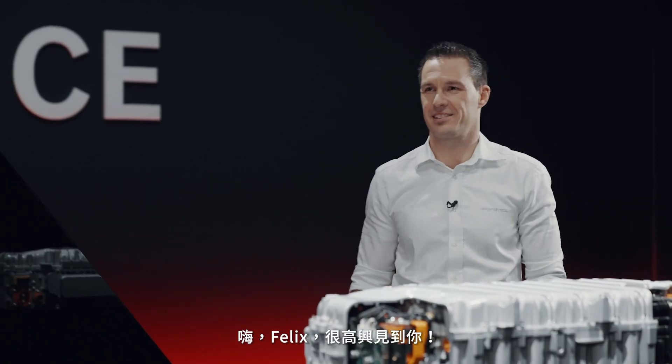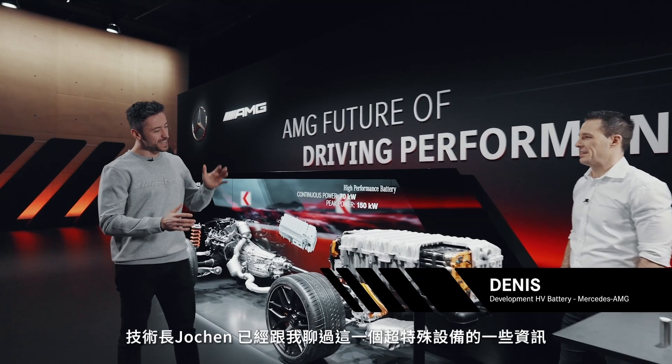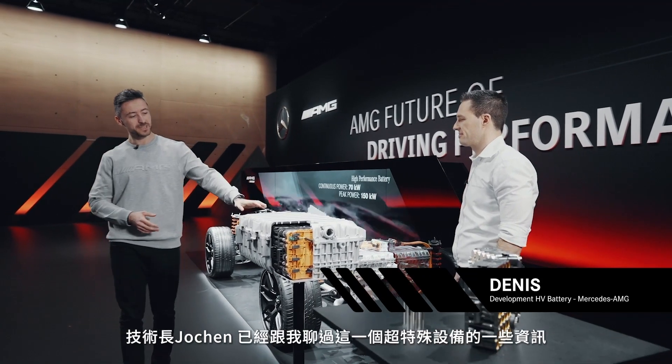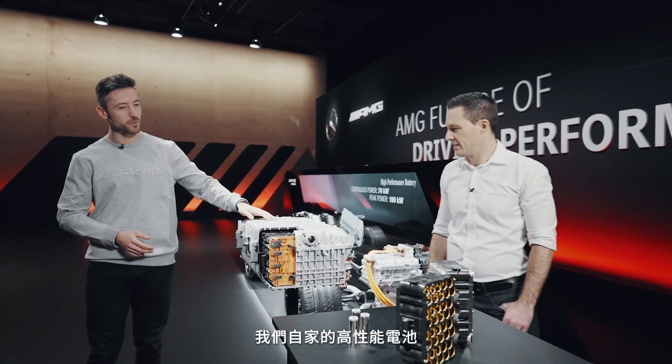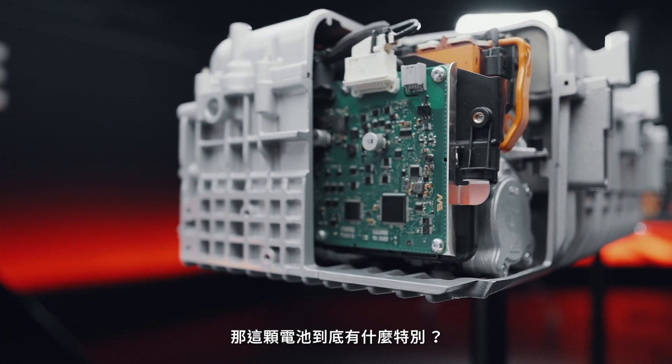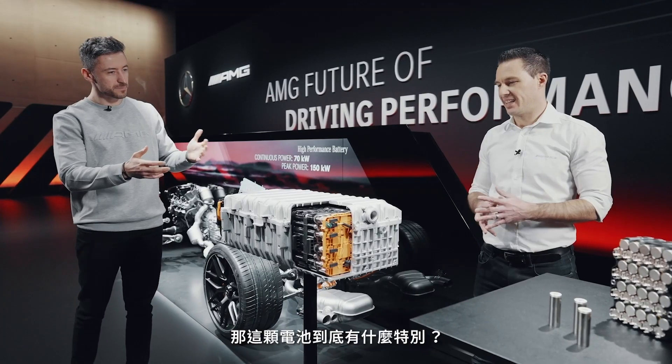Dennis, hi. Hi Felix, good to see you. Now Jochen already told me a few things about this very special piece of equipment — our very own high-performance battery. I understood this is not a conventional hybrid battery. What exactly makes this battery so special?